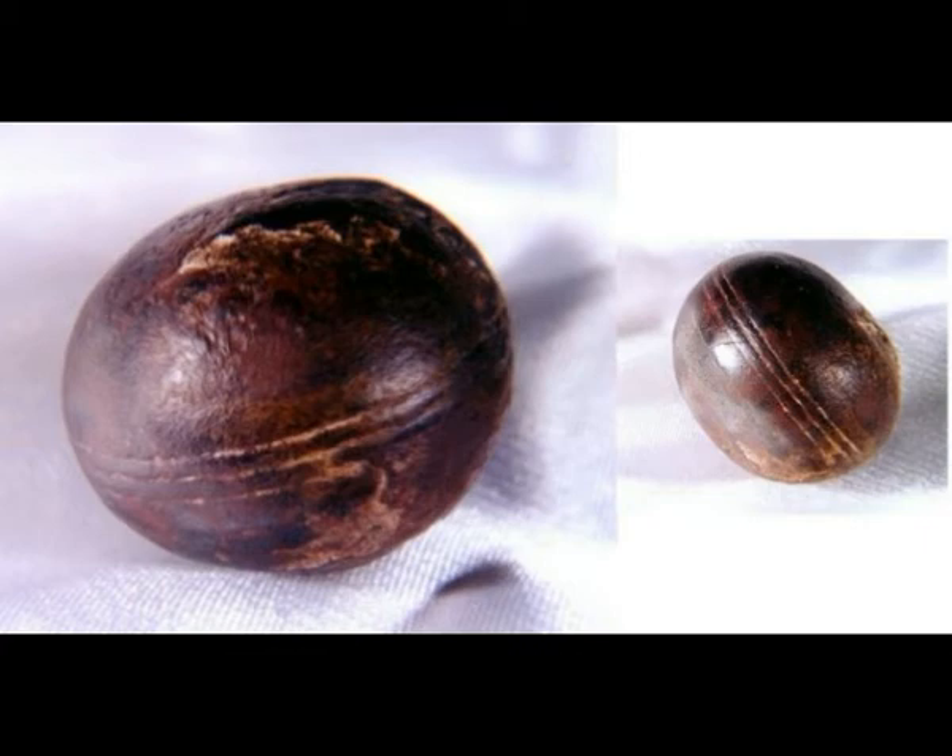In 1984, the curator of the Museum of Klerkdorp, South Africa, Rolf Marx, described that the spheres were at least 2.8 billion years old with a very hard surface. He said the sphere was strange and puzzling and had a fibrous structure inside.